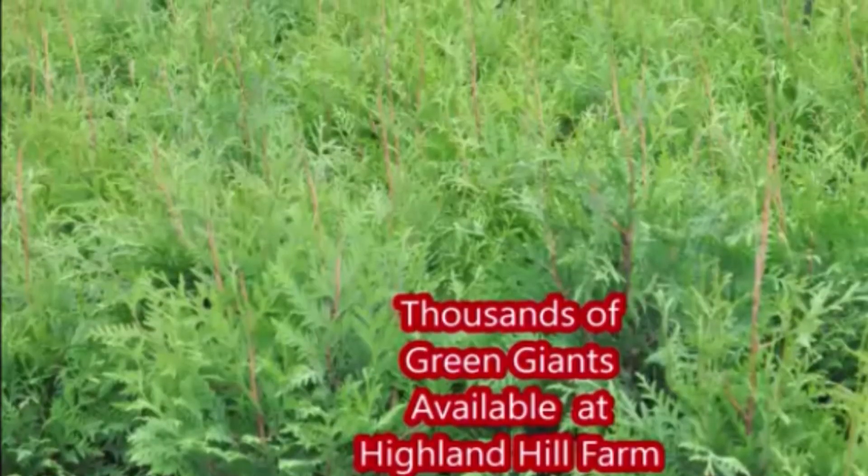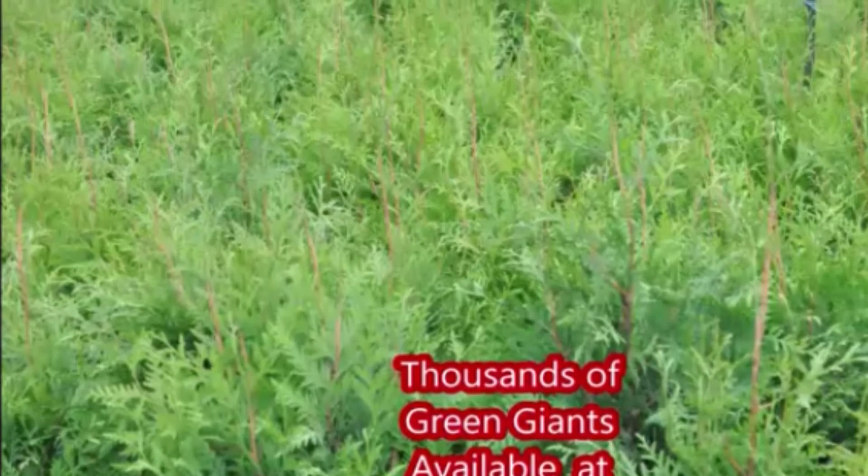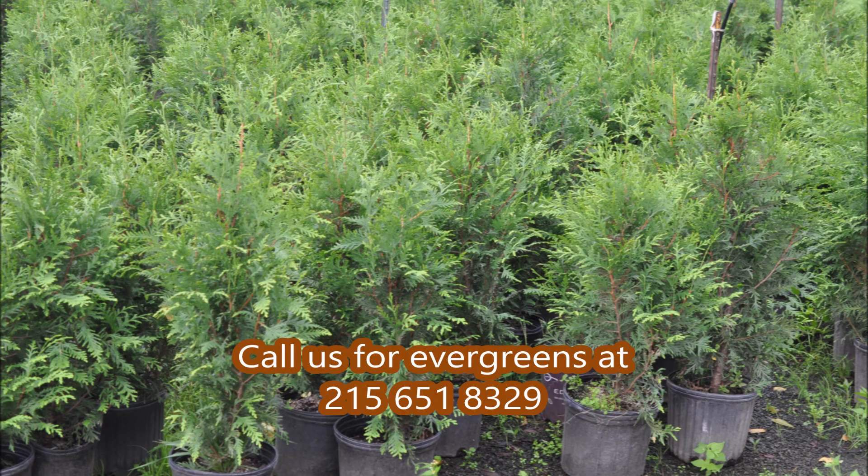We also have thousands of Green Giants available at Highland Hill Farm, and they too are deer resistant. These are our Green Giant liners that we sell — they're about two and a half to three feet tall.